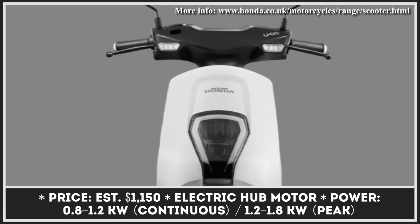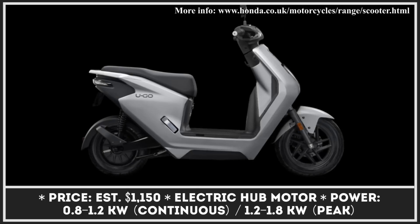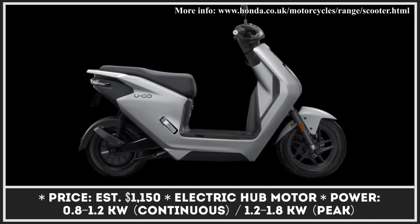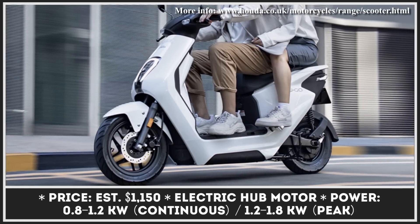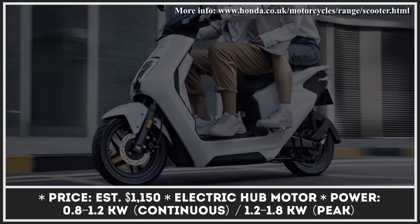Created as an alternative to existing low-cost electric scooters suitable for urban driving, the Yugo is the latest ultra-affordable model launched by Honda through its Chinese arm. This sit-down scooter is offered in two power modifications, with the lower power option being especially interesting for those who want to experience riding an electric scooter without spending a fortune.